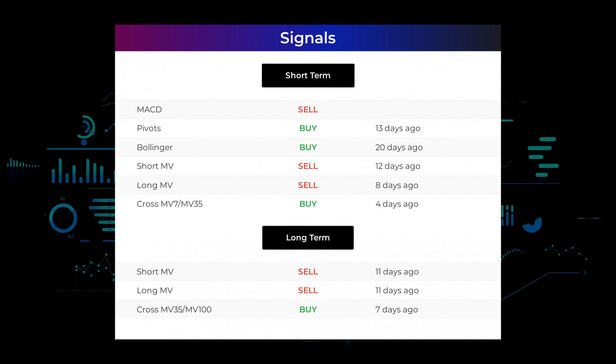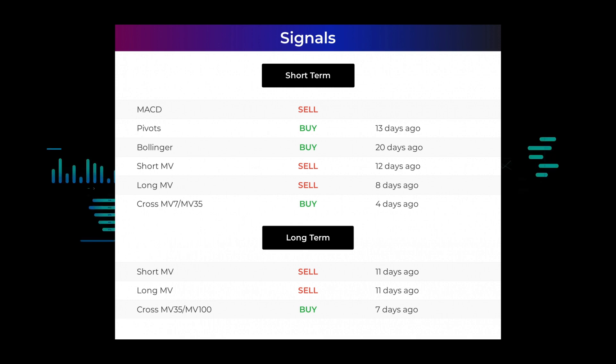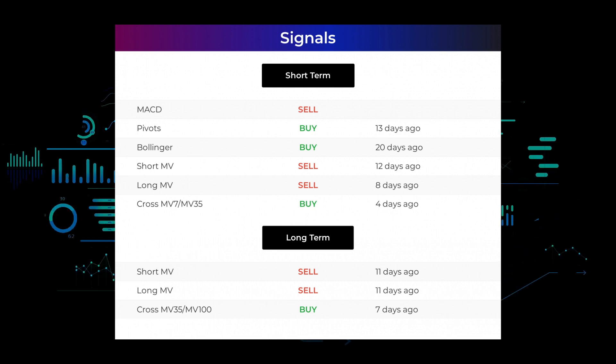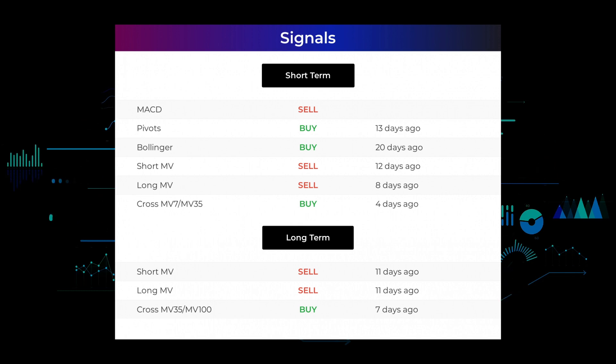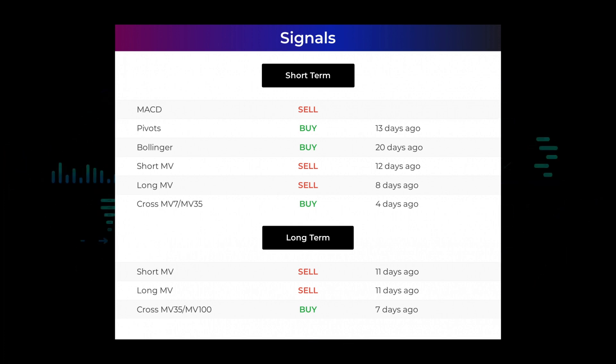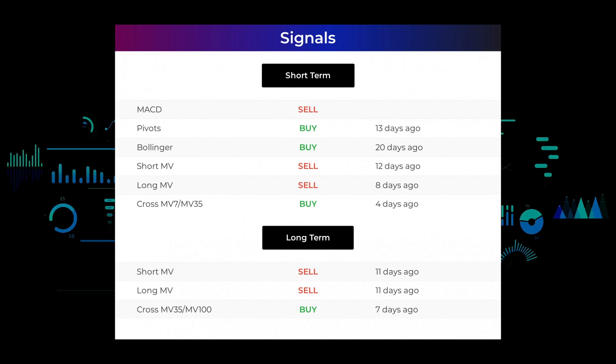Here are some other signals you might find interesting. MACD holds a sell signal. Pivots gave a sell signal 13 days ago. Bollinger gave a buy signal 20 days ago. The short-term moving average for the three-month chart gave a sell signal 12 days ago. The long-term moving average for the three-month chart gave a sell signal 8 days ago. The relation between the short and long moving averages in the three-month chart gave a buy signal 4 days ago. Looking at the 12-month chart: the short moving average gave a sell signal 11 days ago, the long-term moving average gave a sell signal 11 days ago, and the relation between the short and long moving averages gave a buy signal 7 days ago. Remember to go to our page at stockinvest.us if you want to find more signals.